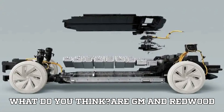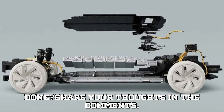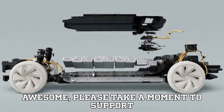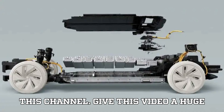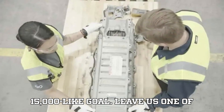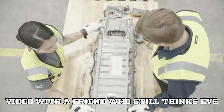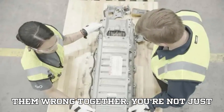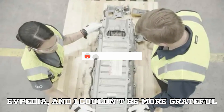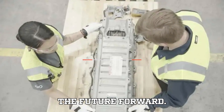So, what do you think? Are GM and Redwood paving the way for a truly sustainable EV future, or do you think more needs to be done? Share your thoughts in the comments. Give this video a huge thumbs up, help us smash through that 15,000-like goal, and share this video with a friend who still thinks EVs just end up in a landfill. You're not just viewers — you're the heart and soul of EVpedia. Until next time, stay charged, stay curious, and keep driving the future forward.